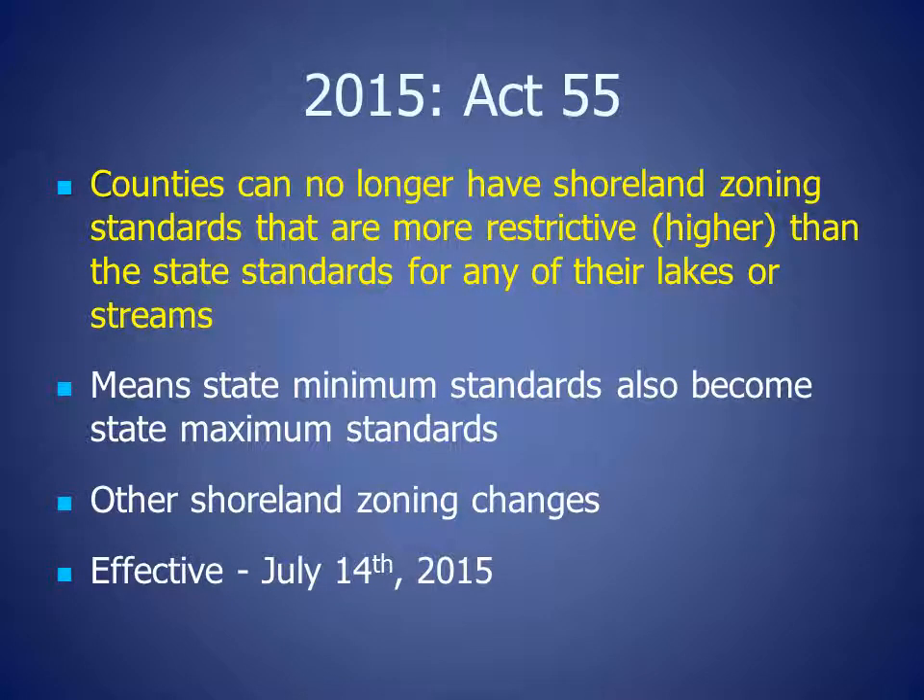In 2015, shoreland zoning in Wisconsin changed. The Wisconsin legislature passed Act 55, the state budget bill, which stated counties can no longer have shoreland zoning standards that are more restrictive or higher than state standards for any of their lakes and streams.